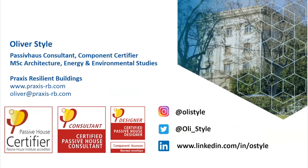That's pretty much it. Thanks a lot for your time. Here are my contact details and I hope we can have some questions.